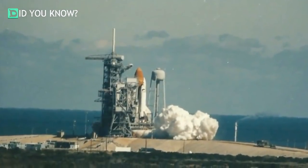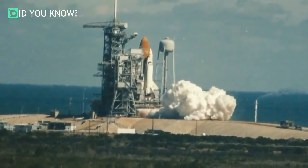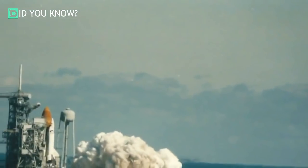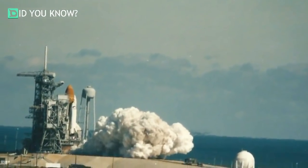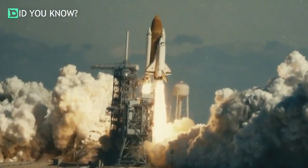This was not the Challenger's first flight. It had flown nine successful missions starting in 1983 until the end of 1985. The Challenger flew more than any other orbiter during that time. It also carried the first woman astronaut in U.S. history.